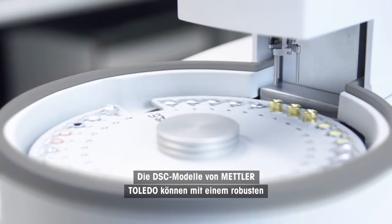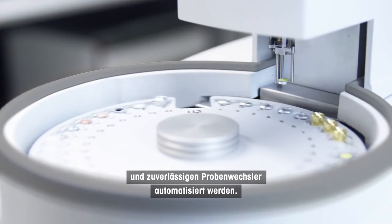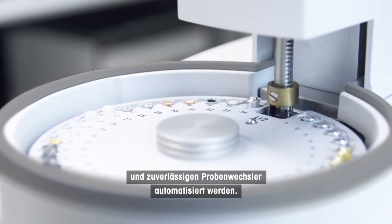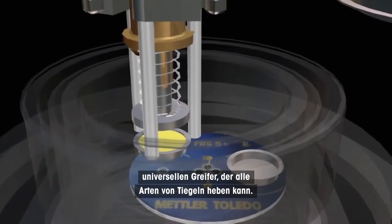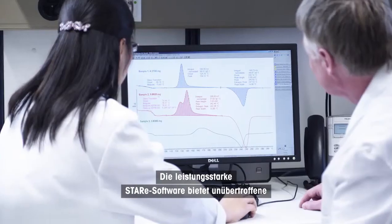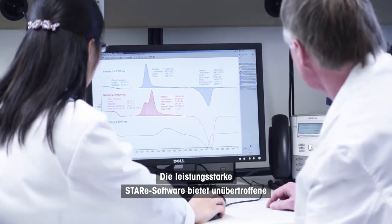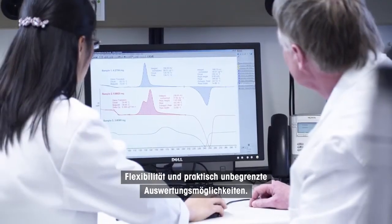The Mettler Toledo DSC models can be automated using a robust and reliable sample robot. The robot has 34 sample positions and a universal gripper capable of handling all types of crucibles. The powerful STAR software provides unrivalled flexibility and practically unlimited evaluation possibilities.